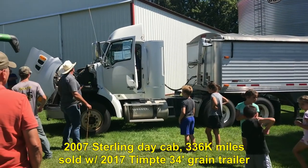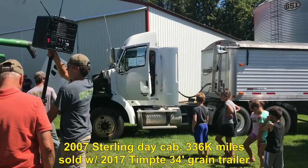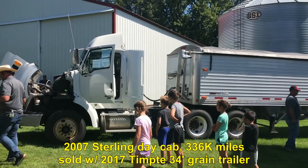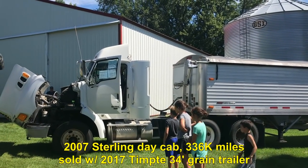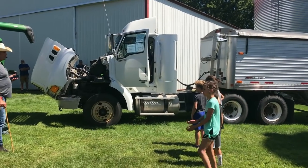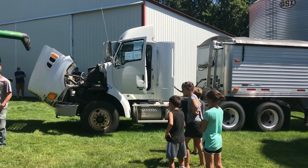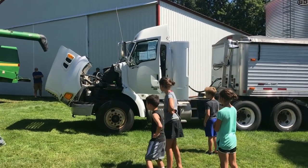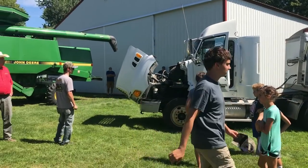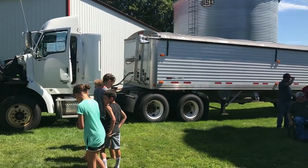A nice 2017 10-inch hopper-bottom grain trailer. Aluminum, 34-foot. Auto-roll tarps on it — you talk about just a sweetheart of a unit. Go ahead, Jim. Again, you talk about a sweetheart of a machine. Right here it is.